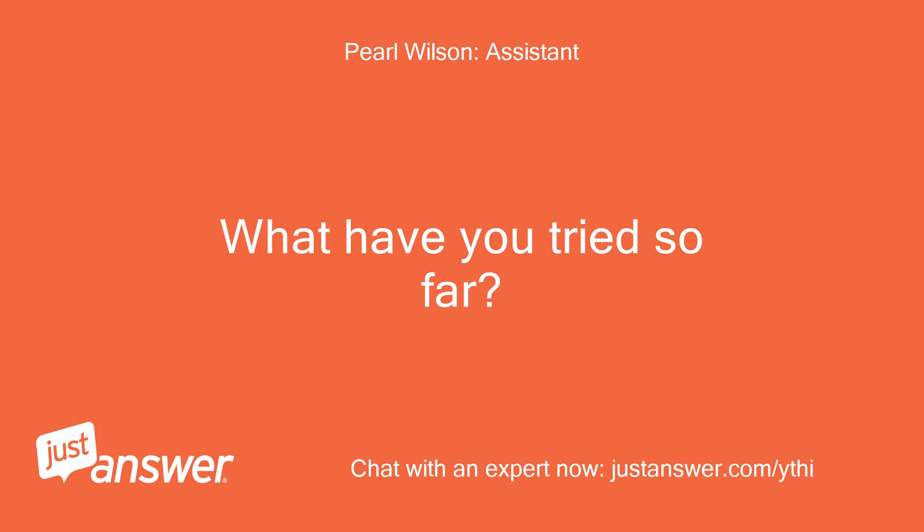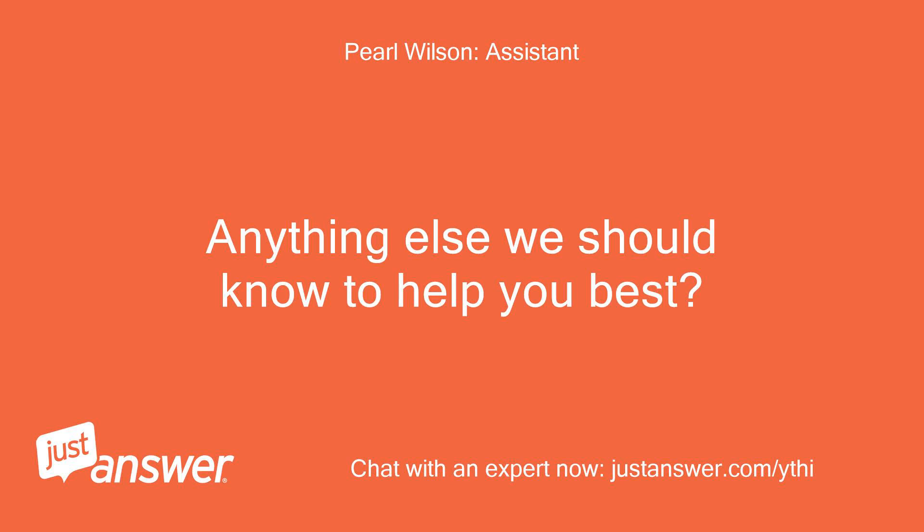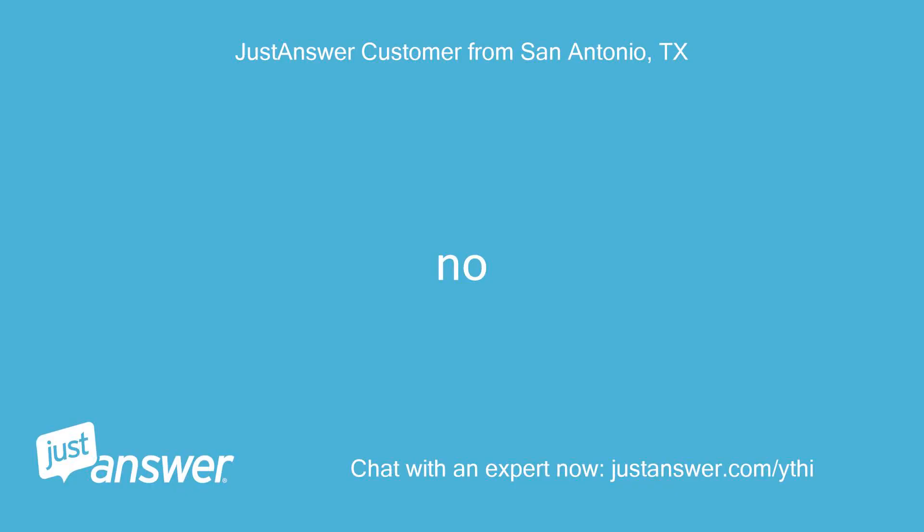What have you tried so far? It's been doing it for a few days but I was just made aware of it. Anything else we should know to help you best? Thank you.